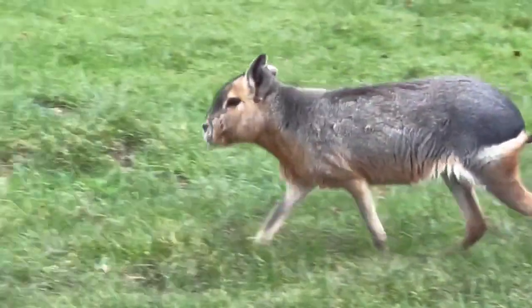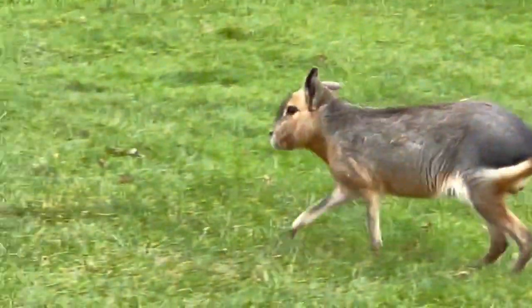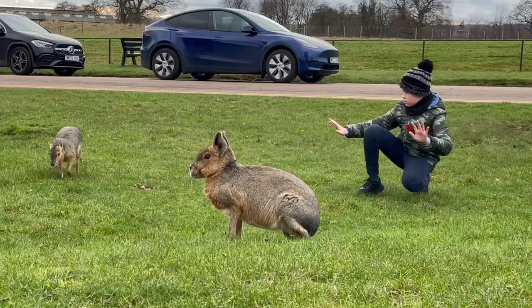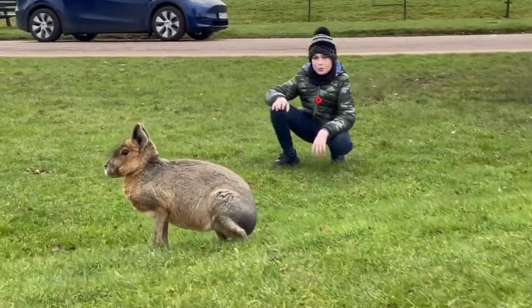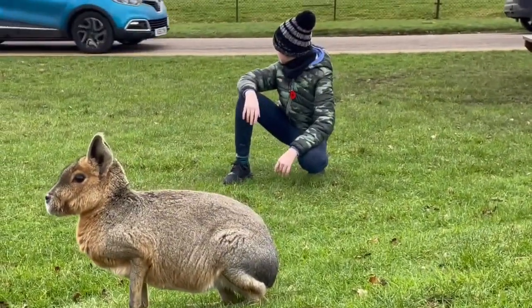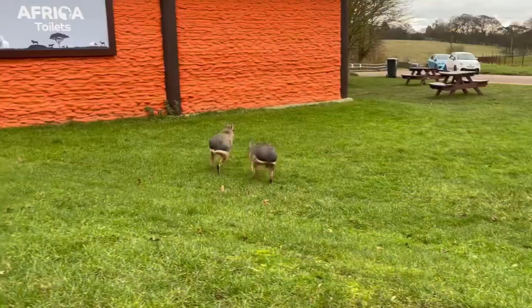If Patagonian maras are raised with humans, they will most likely come close and sometimes you'll even be able to stroke them. These Patagonian maras most likely were not raised with humans, but they are very tame, so they won't run away as much — though they are still quite scared of humans, as you can see here, since we can barely get close enough before they run away.